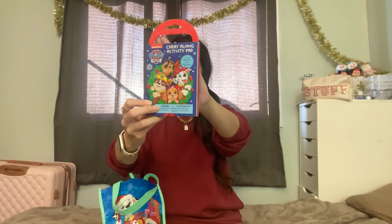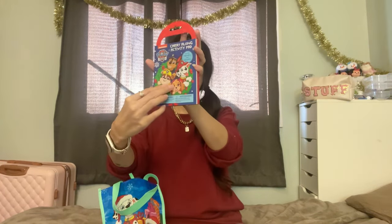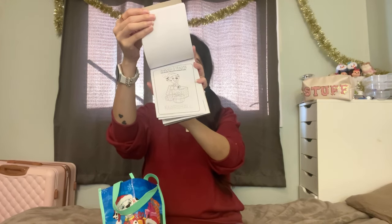I also got him this Paw Patrol activity set — it comes with some crayons and a little drawing pad. I thought this would be really fun, especially because I am pregnant, so this might be handy at midwife appointments to keep him busy and off screen. If you're interested in my pregnancy journey, make sure you're subscribed — I do weekly updates, baby hauls, and I have a gender reveal coming up soon!